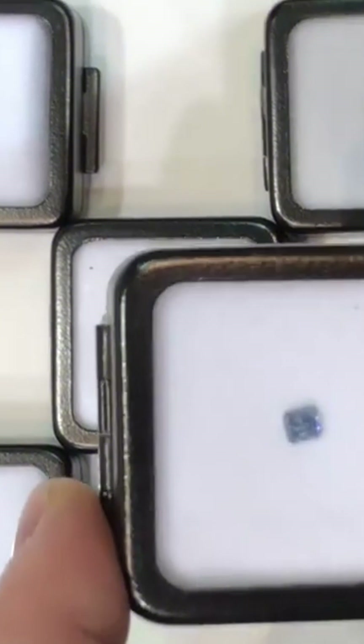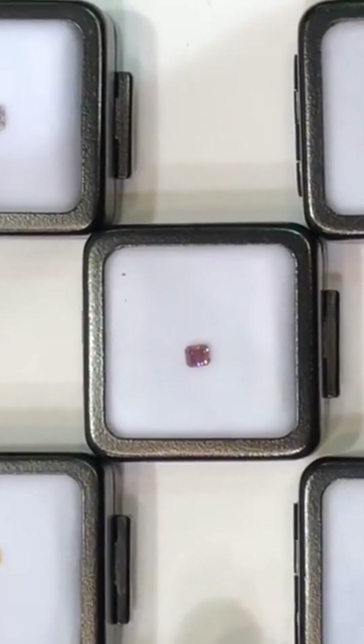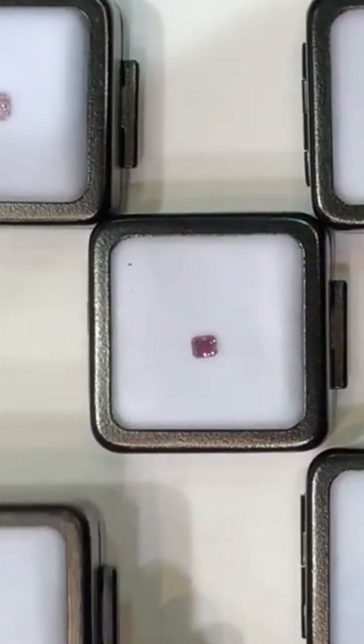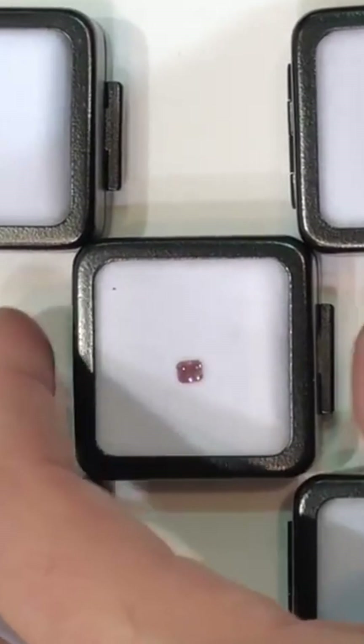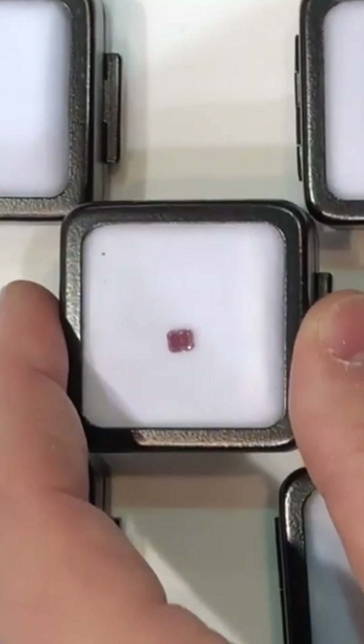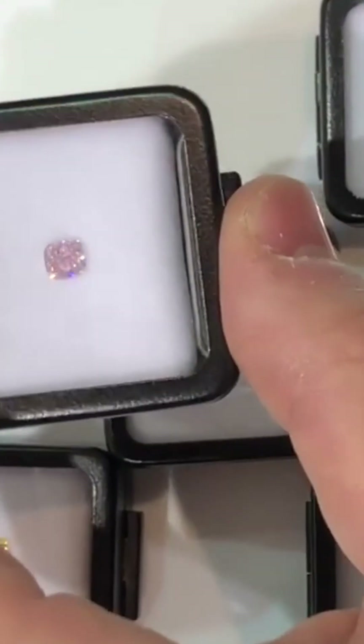The leading theory? Intense geological pressure. When a diamond is pushed to the absolute limits deep underground over millions of years, its atomic structure can become distorted. These distortions cause light to scatter in a unique way, producing shades of soft blush to deep magenta.